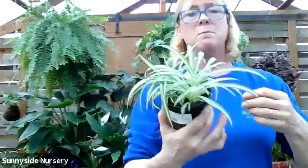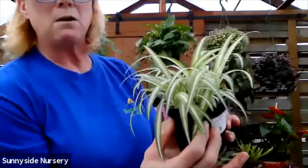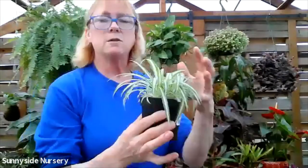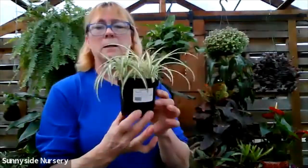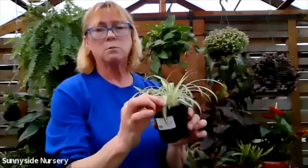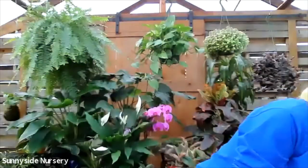Spider plant - another pet friendly. A couple different kinds of variegations - this one's got more of a white to green variegation. We also have one that is more of a green with a white variegation. You can see how it's growing - it's going to be more of a hanging plant. They like to dry out in between watering, indirect bright light. If you overwater they start to turn brown. This is a spider plant - very pet friendly.